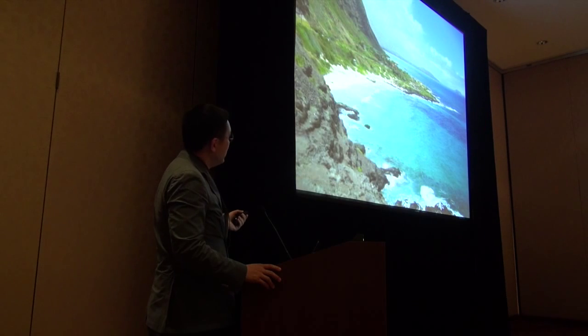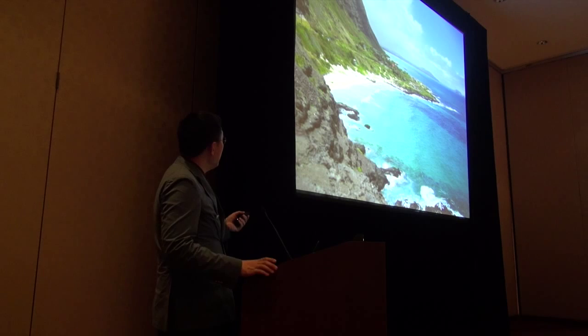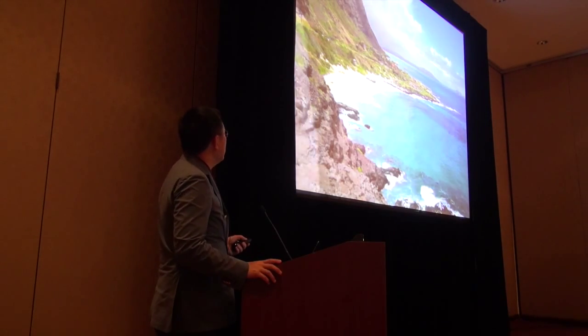If you can remember one model here, the model is a coastline. When you think of a coastline, you think of a jagged, irregular line that becomes more and more jagged the closer you get to it. That's what a hairline should look like.